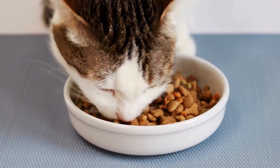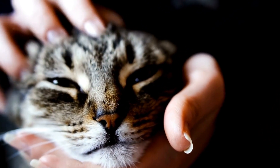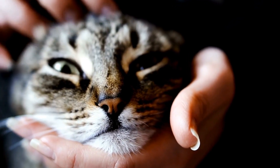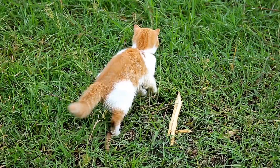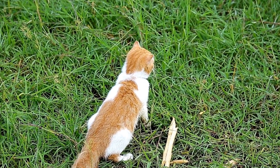Preventing Skin Allergies in Cats. Prevention is always better than cure, and the same holds true for preventing skin allergies in cats. Here are some measures you can take to minimize the risk of your feline friend developing skin allergies.